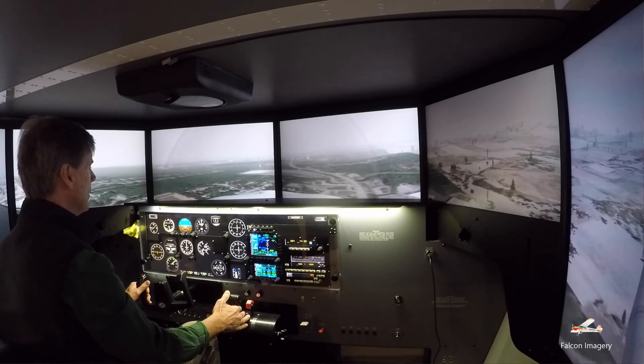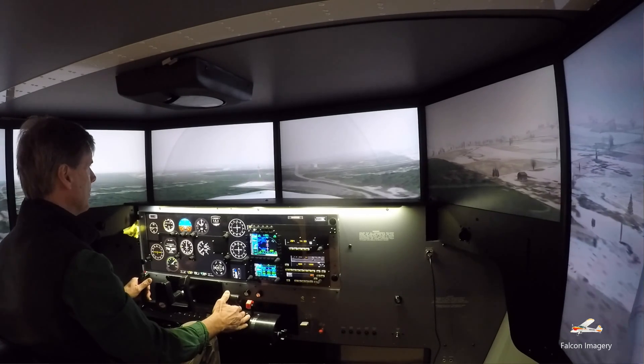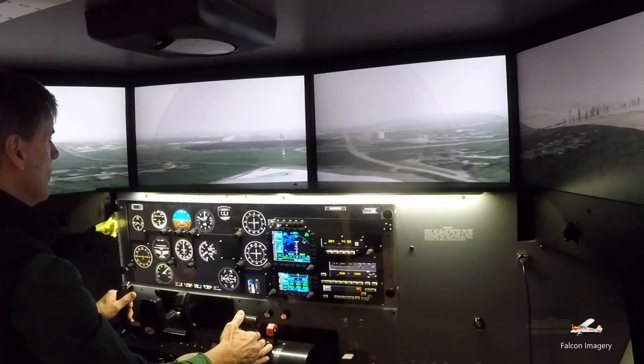In this first demonstration using the Redbird simulator, I'm flying an instrument approach into Laconia, New Hampshire Airport — specifically an ILS runway 8 precision approach for a landing on runway 8. I'm flying slow.